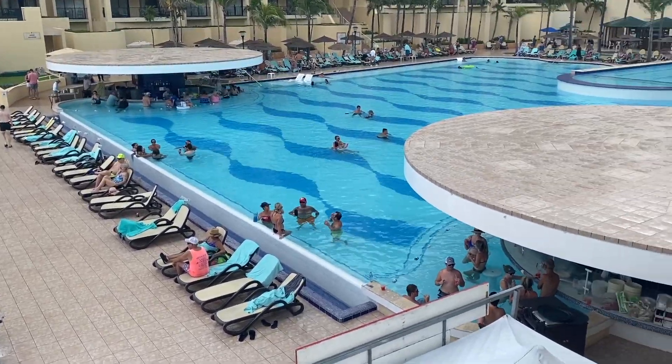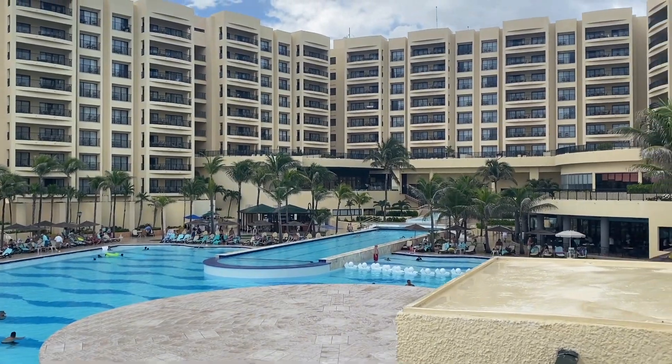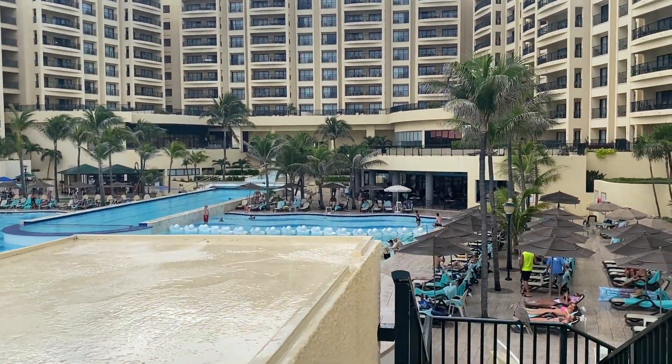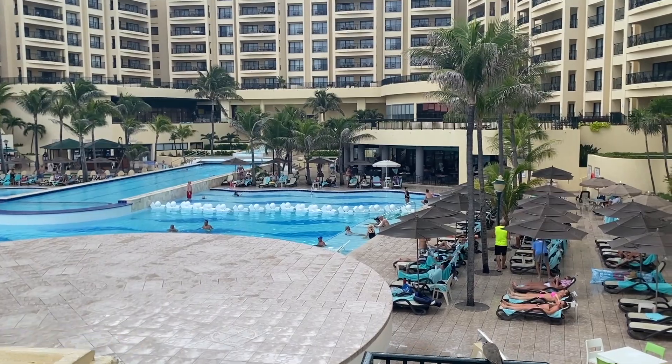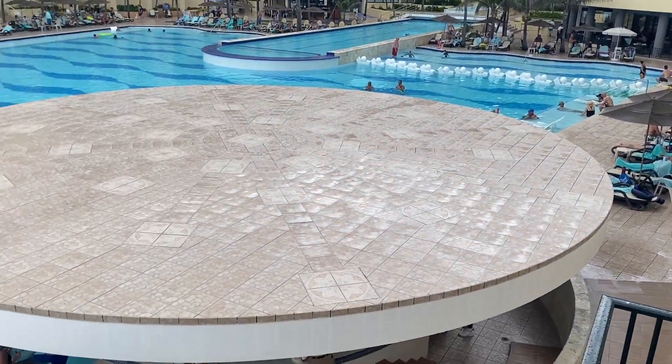If you stayed in this hotel please let me know in the comments what you think about it. I hope you enjoyed the video and if you did please hit the like button and subscribe to my channel for more hotel videos. I will see you in the next video.